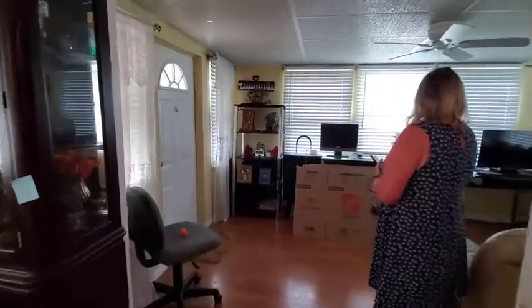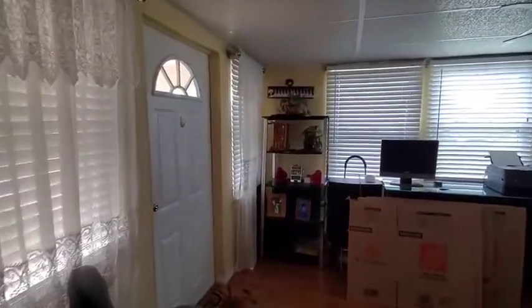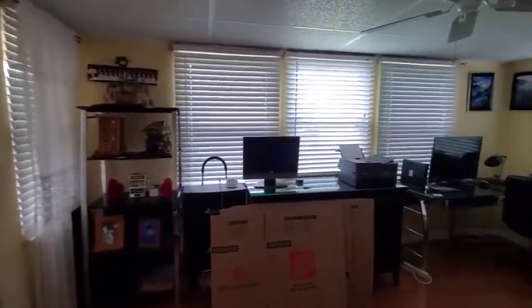Coming out here, this is what we call a lanai in Florida. We have it fixed up into an office.